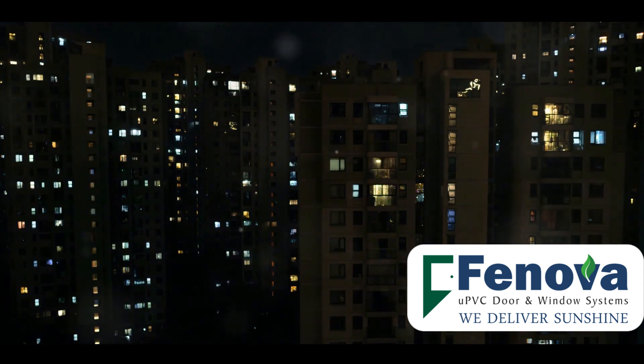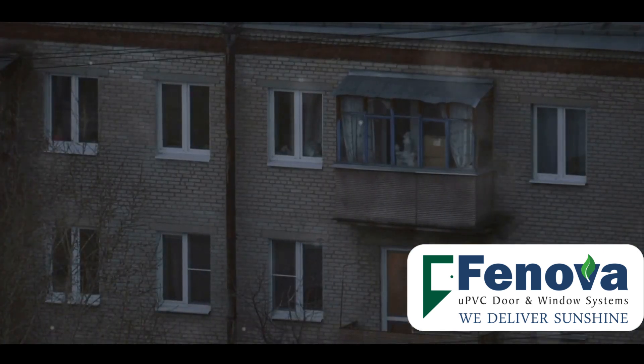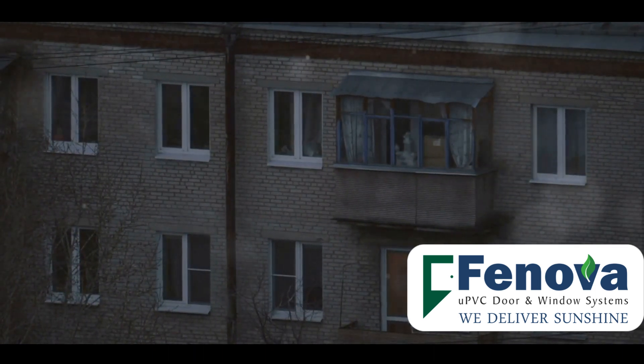This superiority over aluminium windows has contributed to their growing popularity. But what exactly makes UPVC windows more energy efficient?